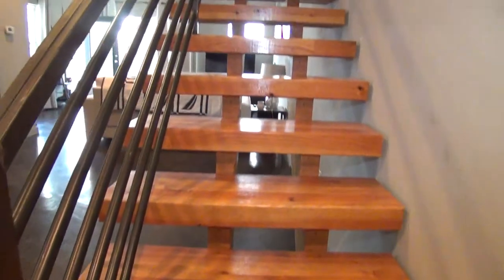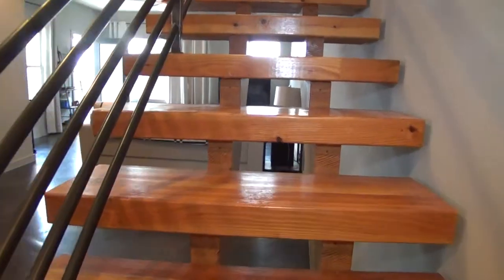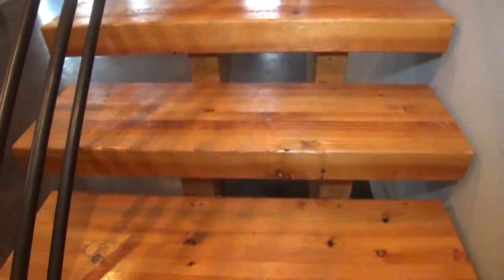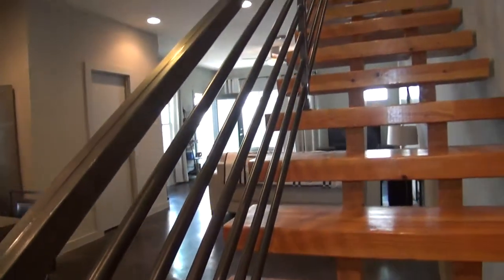And this is the stairs leading to all the bedrooms. As you can see, it's got pine hardwood steps and, of course, a red iron railing.